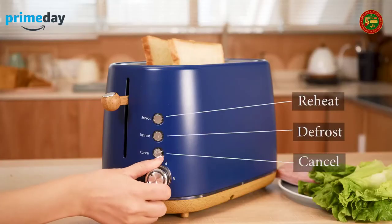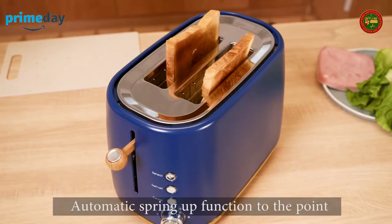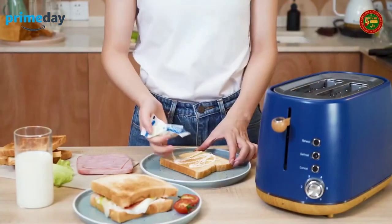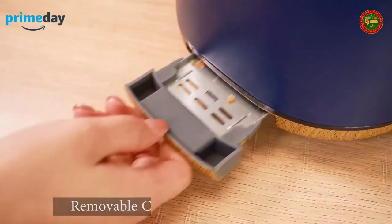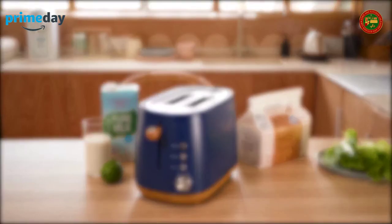The two-slice retro toaster has a 1.5-inch wide slot that easily handles everything from thick sliced bread to bagels. It can automatically pop up and raise the lever, making it easier and safer to reach small pieces.